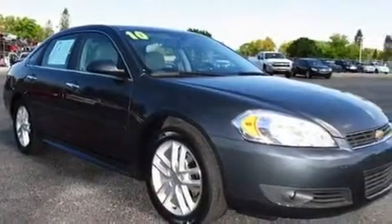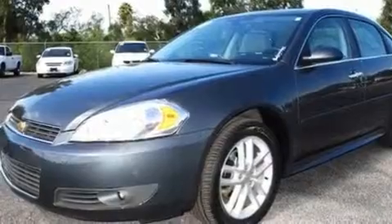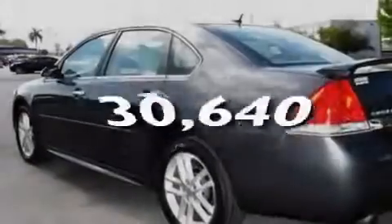Its top features include heated seats, air conditioning with automatic climate control, Bluetooth cell phone integration, a premium audio system, leather seats, performance tires, aluminum wheels, a low tire pressure indicator, cruise control, and this vehicle has fewer than 31,000 miles on the odometer.